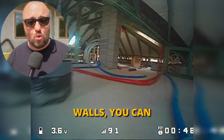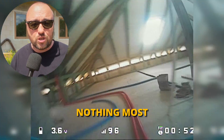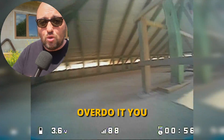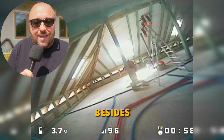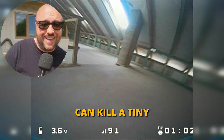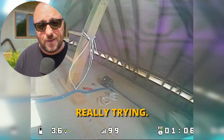As long as you fly indoors, you should be fine — these things are indestructible. You can hit walls, you can hit people, you can hit yourself, and most probably nothing will break. Sure, if you really overdo it you might break the frame, but besides that I have no idea how you can kill a tiny whoop without really, really trying or having very bad luck.